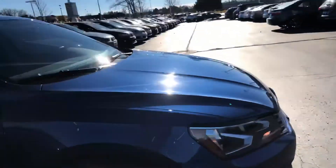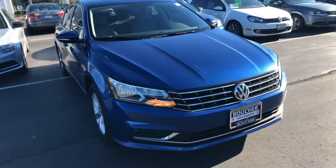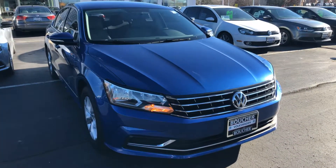The body looks great. It's certified, and special financing is available as well. I'd be happy to show it to you or answer any questions you might have. You can reach me at 414-525-1100. My name is Nick.